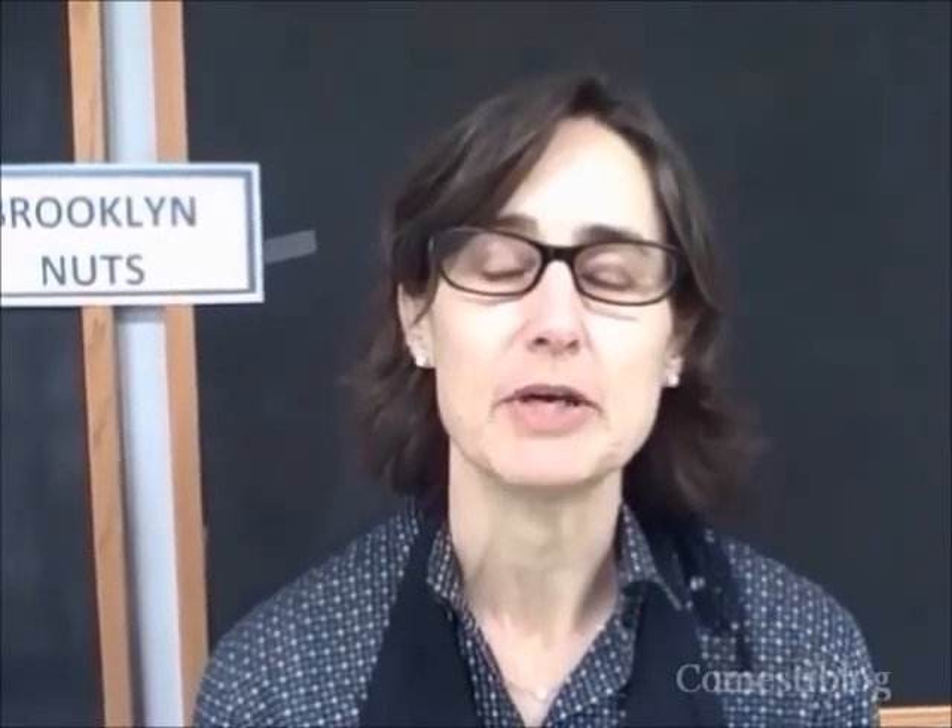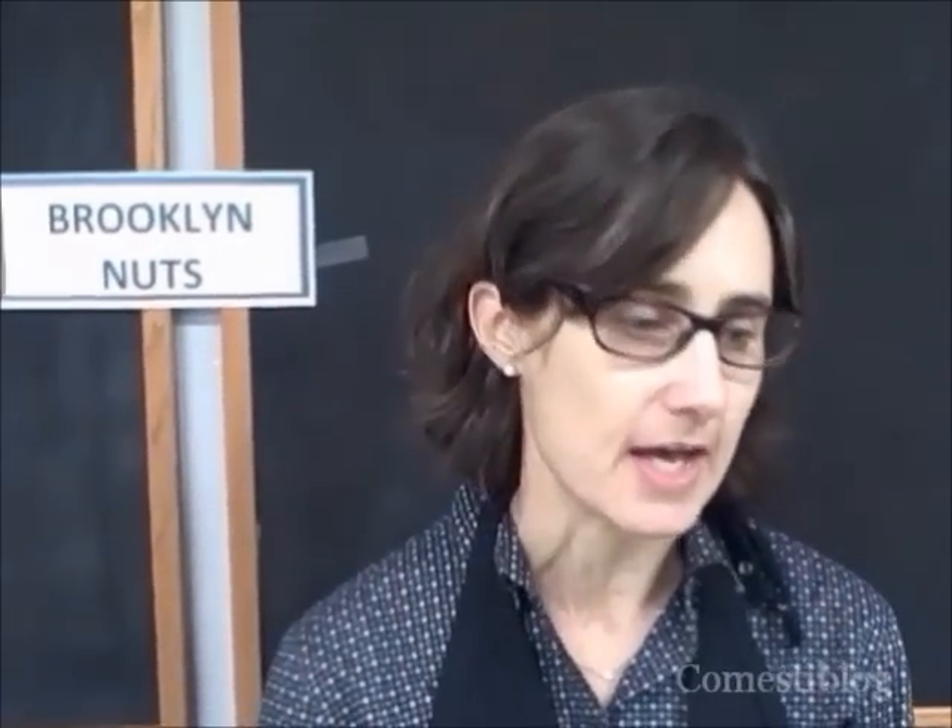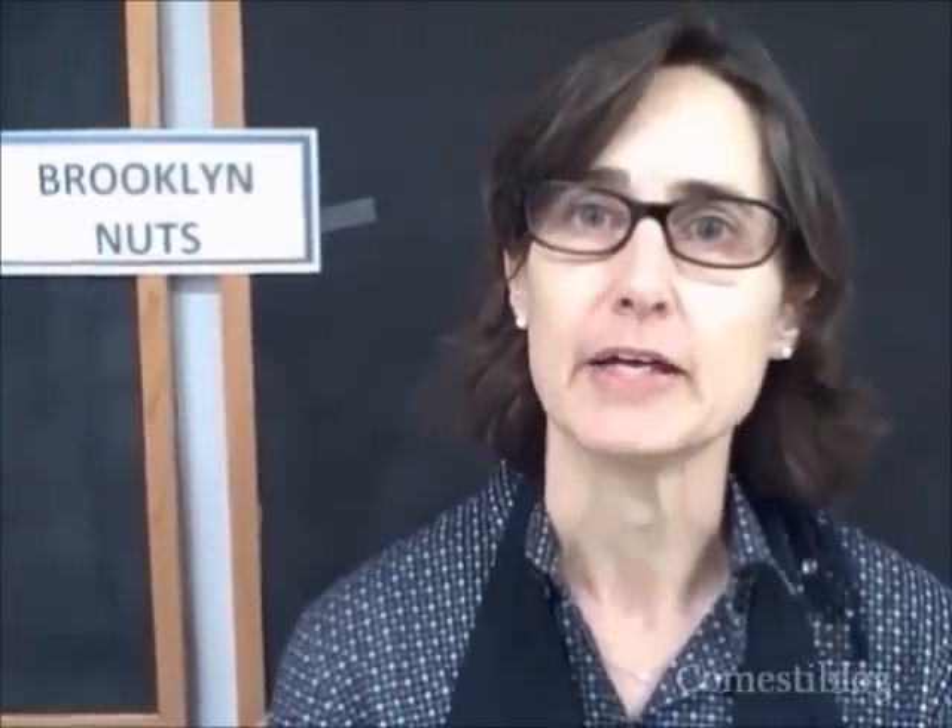My name's Lisa Bedell, and I'm the owner of Brooklyn Nuts. I have been making my nuts here at the Entrepreneur Space for the last year. I had been looking for space in Brooklyn and hadn't found anything that was going to work. I heard about this place, talked to some other cooks here, and decided to give it a go. I find it's been really great.